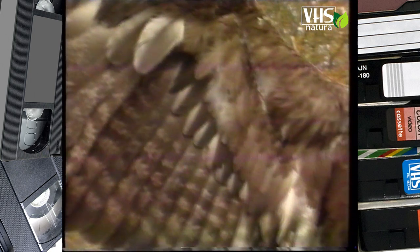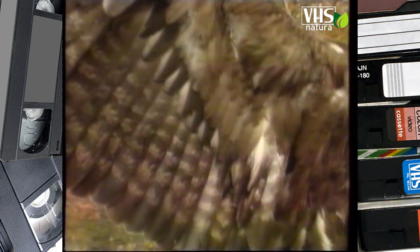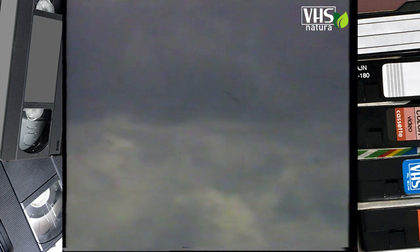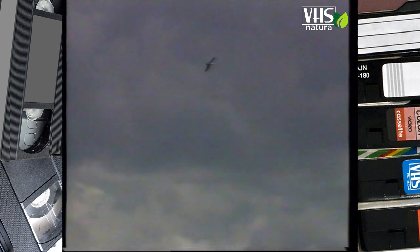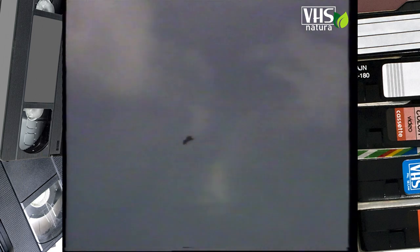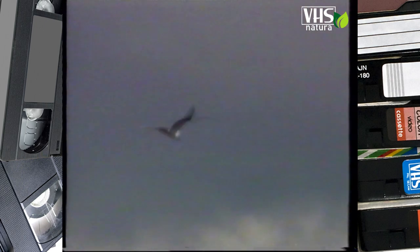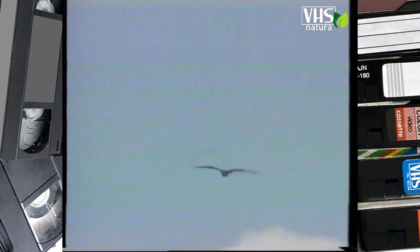Ogni specie d'aquila ha un'ala caratteristica particolarmente adatta alle sue esigenze. L'aquila reale, così come l'aquila di mare, ha un'apertura alare di circa due metri, più modesta quella del falco pescatore che raggiunge solo il metro e trenta. Tutte le aquile sono molto abili nel volo e sanno sfruttare a meraviglia i venti per planare, ma sanno anche raggiungere in volo i 150 chilometri l'ora.